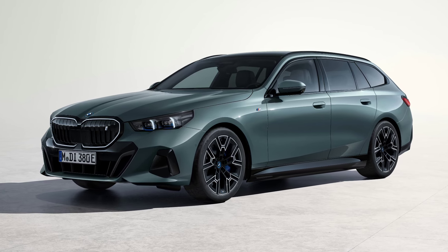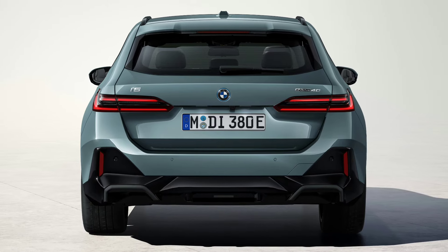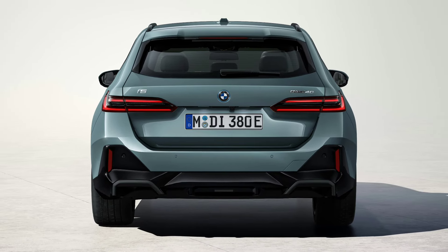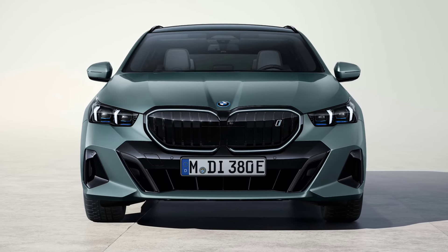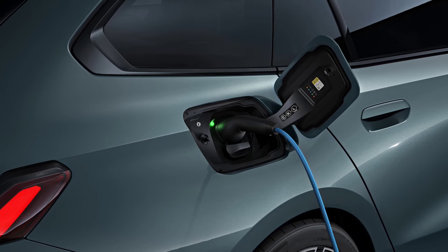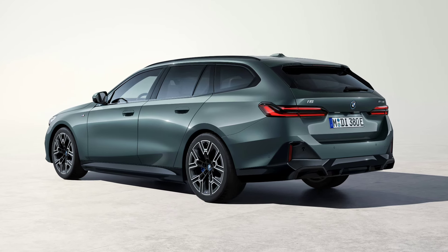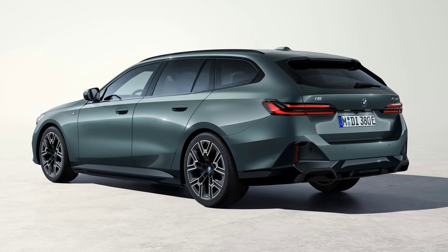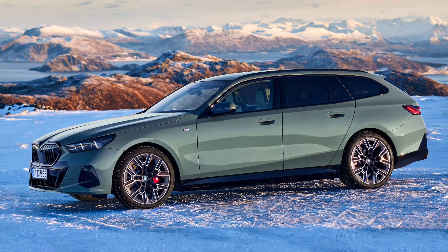Both models are powered by an 81.2 kilowatt-hour battery pack, providing up to 560 kilometers of range. When it comes time to recharge, customers will find AC capabilities of 11 kilowatts and 22 kilowatts. The wagon also has a DC fast charging capability of up to 205 kilowatts.